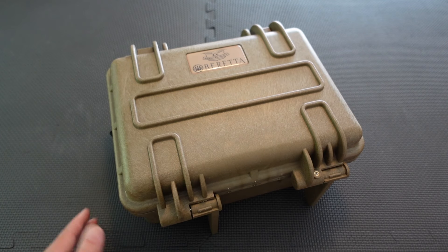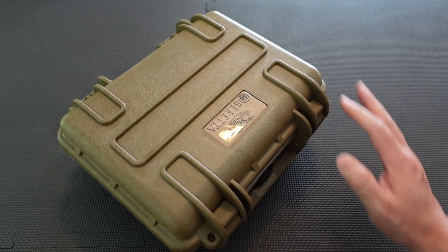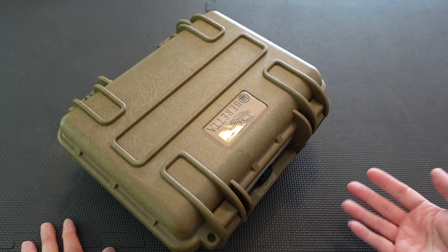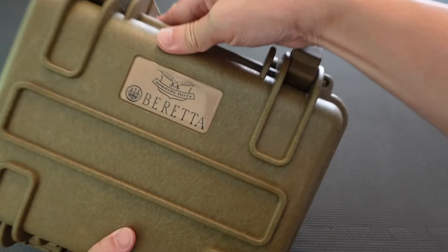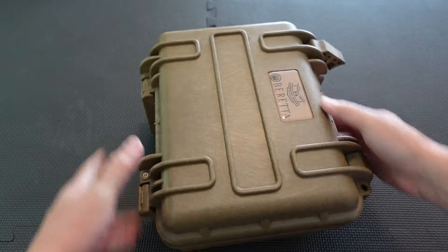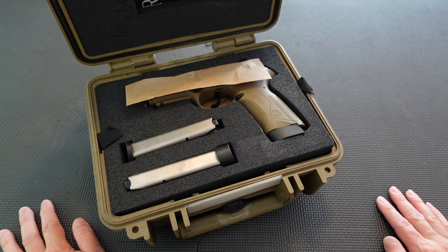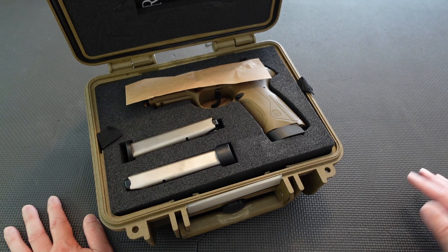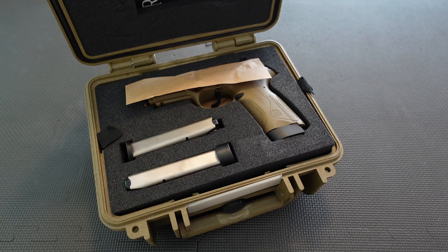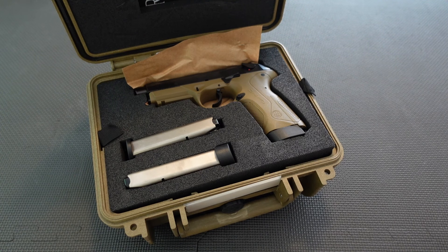This one comes in a very nice, cool looking case, almost like a Pelican case — I think that's a nice touch. You can see it says 'Special Duty' on that badge right there, which is kind of cool. It kind of reminds me of what Colt tried to do with their M45A1, which came in a Pelican case, but the M45A1 is nothing that special like a Wilson Combat or Nighthawk custom. Anyway, this is the PX4 Storm Special Duty chambered in 45 ACP.